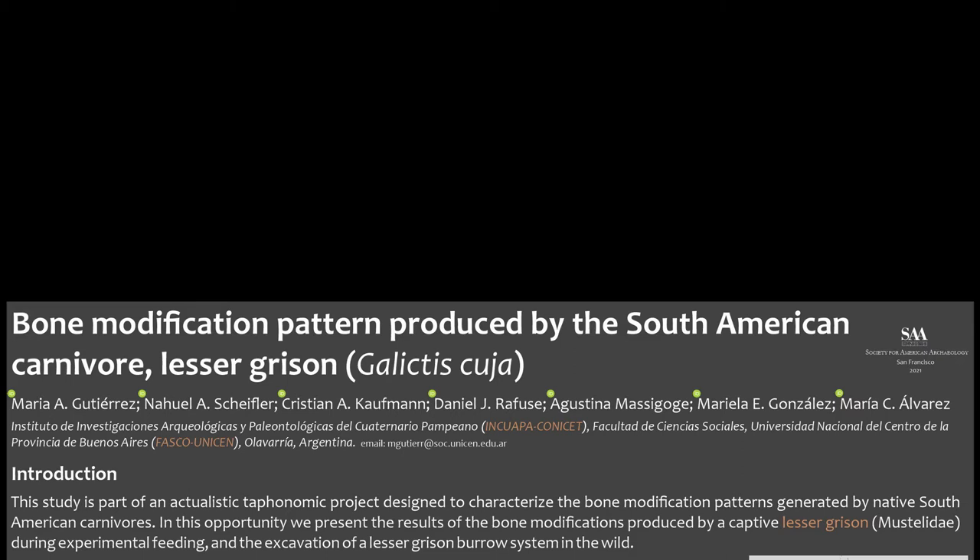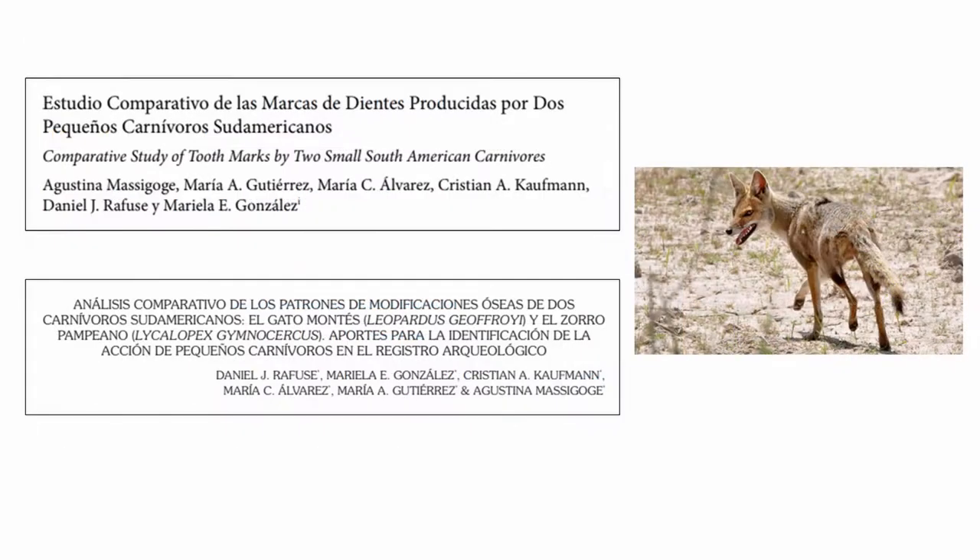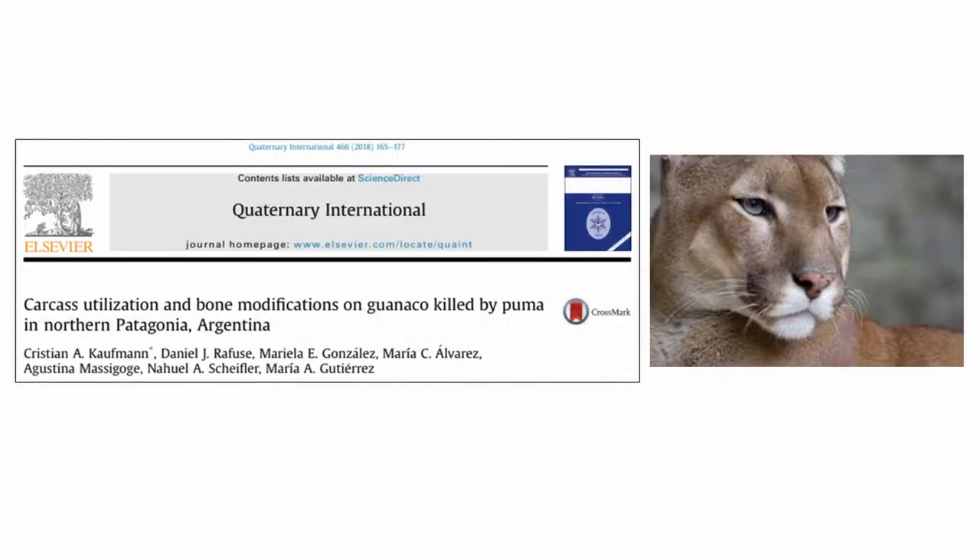We have been conducting similar studies with both large and small-sized carnivores from this region, including the Geoffroy's cat, the pampas fox, and the puma.